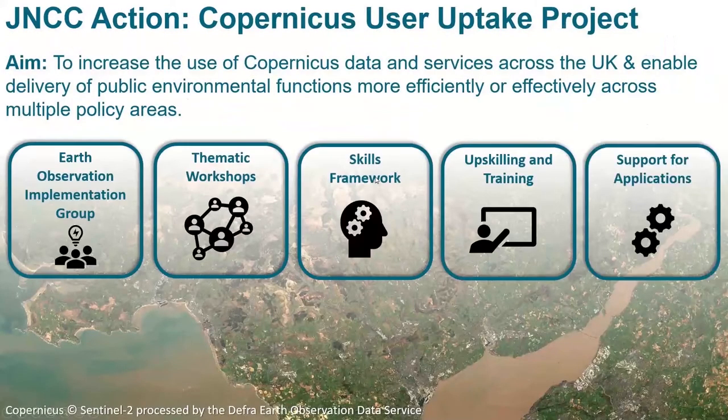JNCC's action is structured to leverage our statutory role and strong culture of partnership working and innovation, meaning we are uniquely placed to develop shared, cost-effective solutions for our partners and stakeholders. Our action has a series of components designed to enable long-term uptake of Copernicus data across UK public environmental functions. Some of today's work is carried out as part of our support for applications work package.